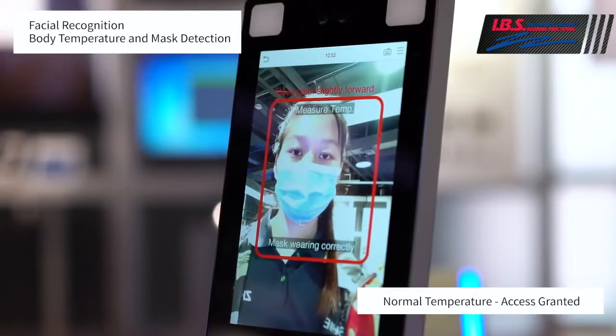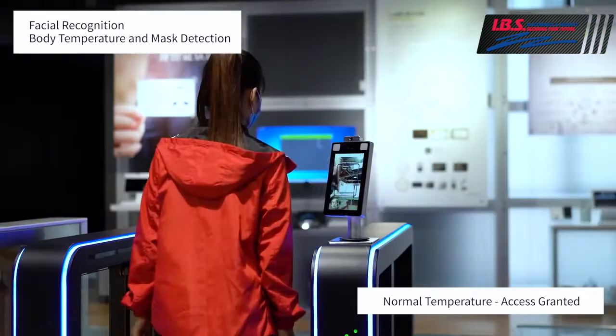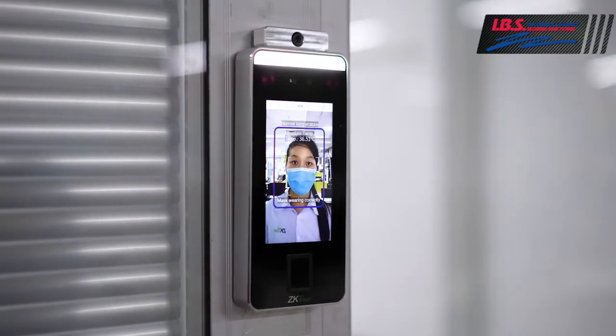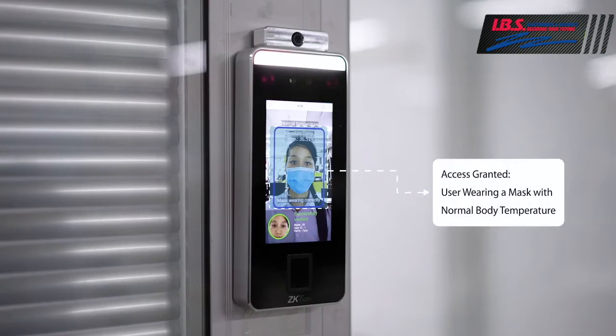With SpeedFace technology, IBS Security is able to add customized access control with facial recognition that works even when a user is wearing a mask. Not only that, but it can allow or deny access based on that mask being worn.